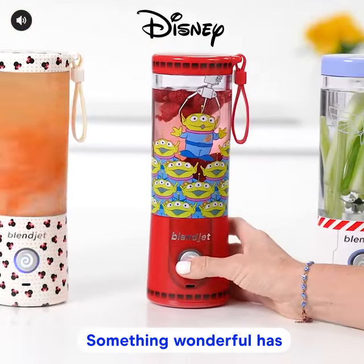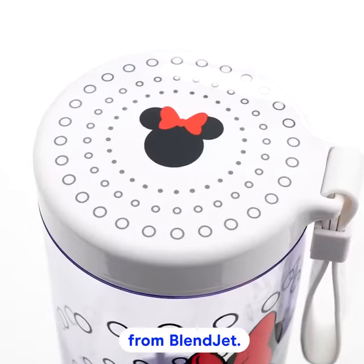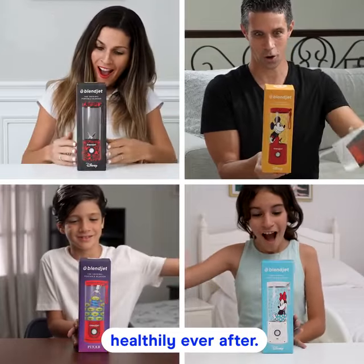Something wonderful has just arrived. Introducing the limited edition Disney collection from Blendjet — nine exciting designs that will inspire your whole family to live healthily ever after.